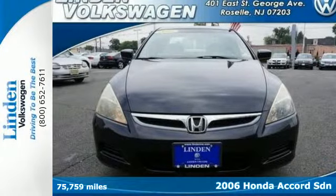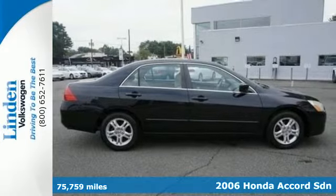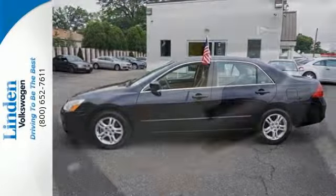It's a 2006 Honda Accord. Standard safety features include dual front airbags, front side airbags, intermittent windshield wipers, and four-wheel anti-lock brakes.